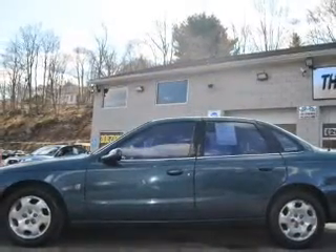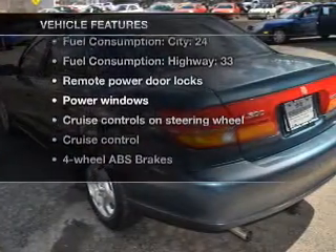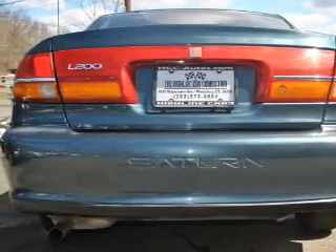The anti-lock braking system will keep you safe on the road. Plus, enjoy these notable features that are included in this vehicle: power door locks, power windows, cruise control, an AM-FM stereo with a CD player, power mirrors, an alarm system, and power steering.